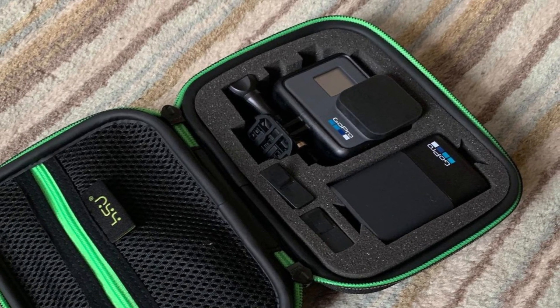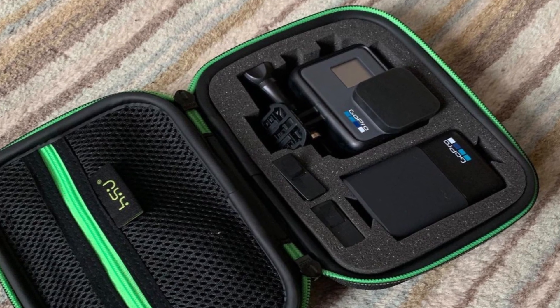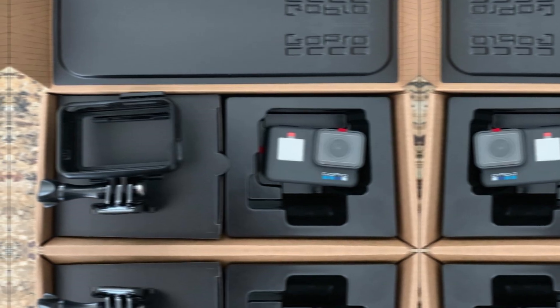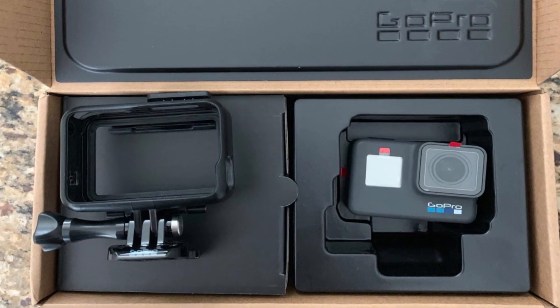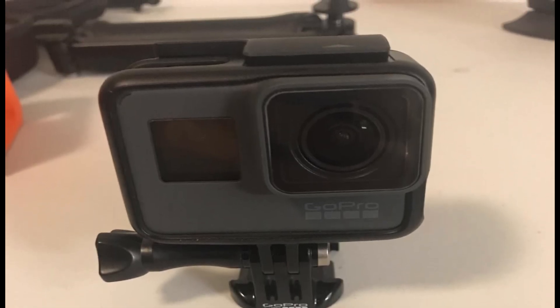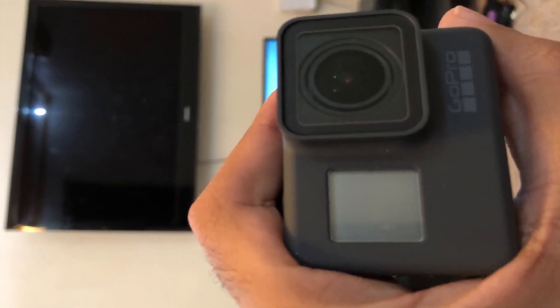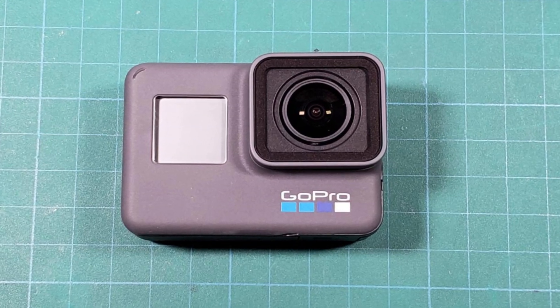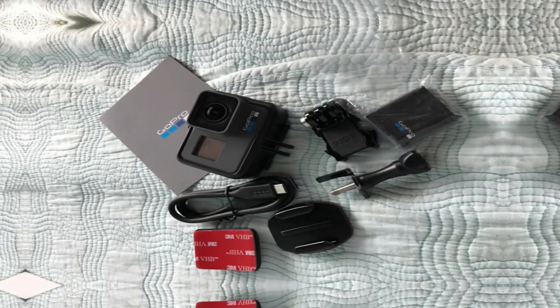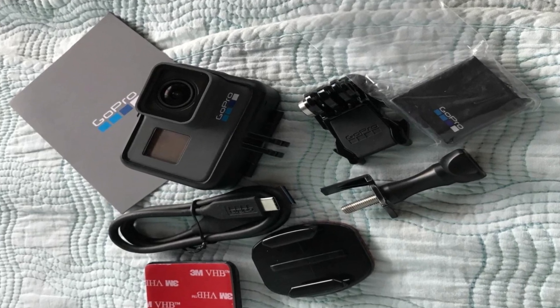The camera is also waterproof, and you don't even need to put it in a case to protect it from the rain. On the connectivity front, the built-in Wi-Fi and Bluetooth make sharing your content easier than ever — just connect your smartphone via peer-to-peer connection and your files will be transferred in the blink of an eye. The Hero 6 Black's battery life is somewhat unimpressive, lasting no more than 50 minutes when recording in 4K, though recording at 1080p can extend battery life to around 100 minutes.